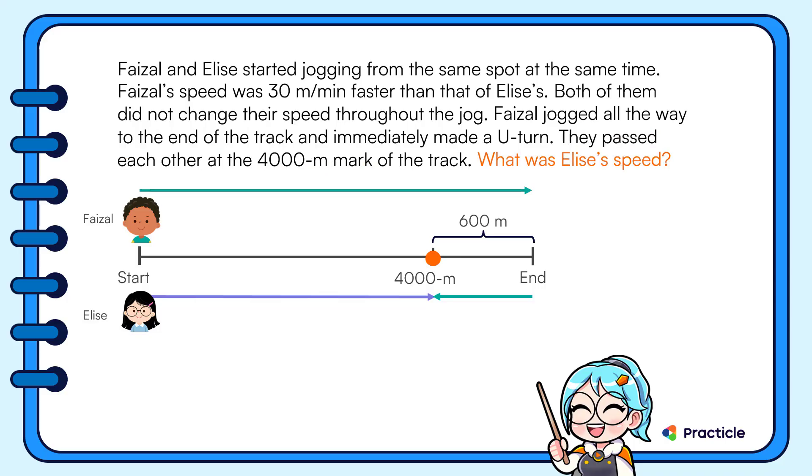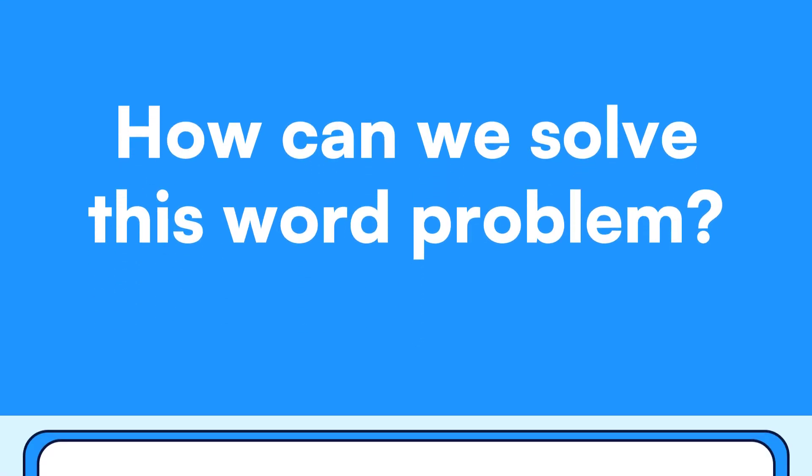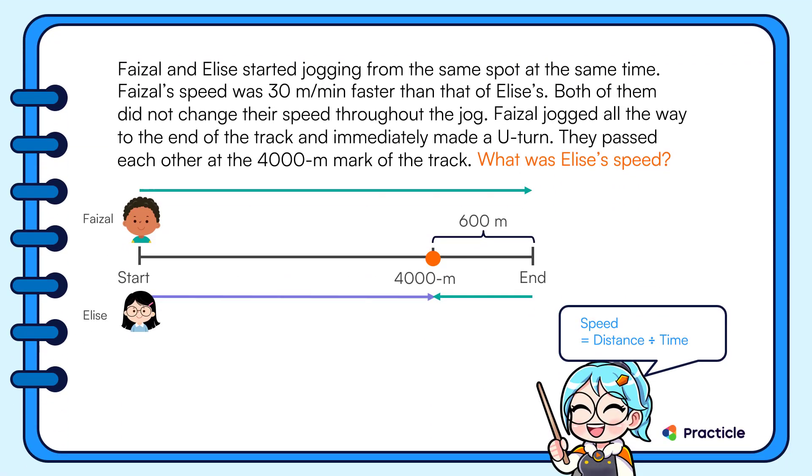The question asks: what was Elise's speed? To find her speed using the distance-speed-time formula, we need two things: the distance she jogged and the time she took. We know she jogged 4000 meters when she met Faisal, but we don't know how long she took.